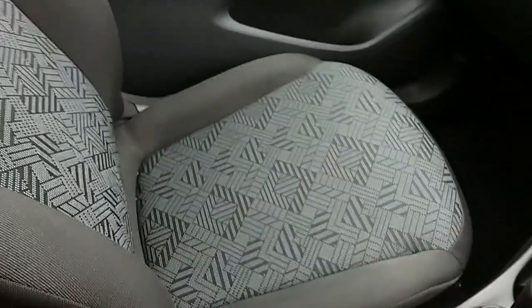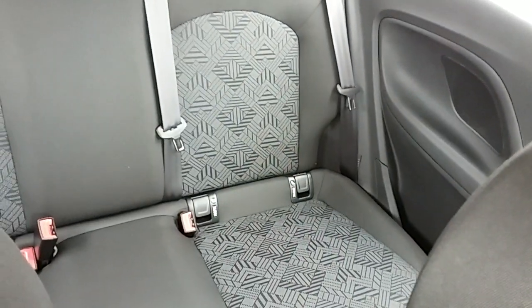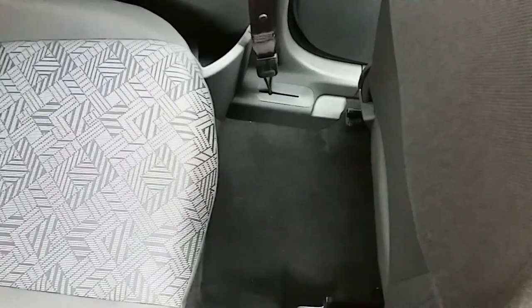Moving on to the seats in this Vauxhall Corsa Energy, they are finished in black cloth with a white cloth centre design. The same design is mirrored in those back seats. You also have isofix tethers to ensure the safety of any passengers travelling in the rear. There's also a good amount of leg space throughout the whole car, which ensures comfort.